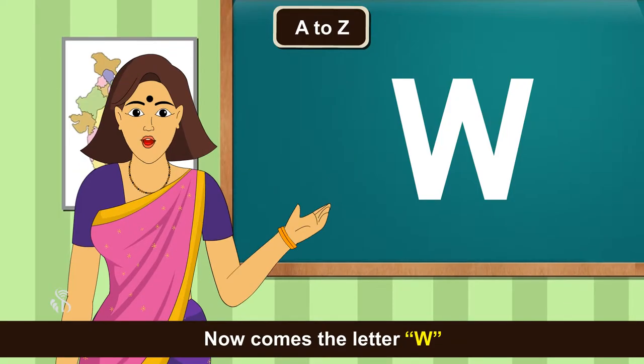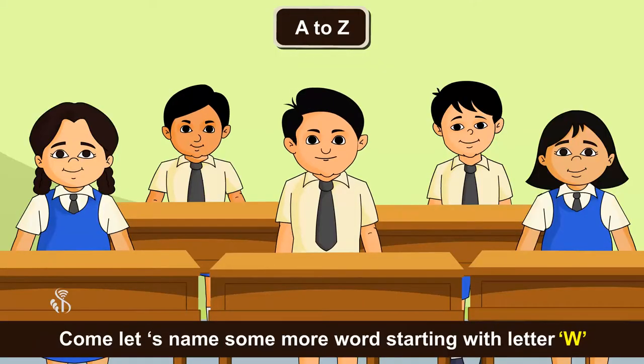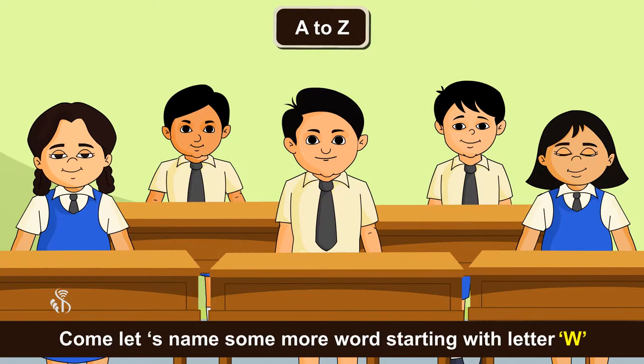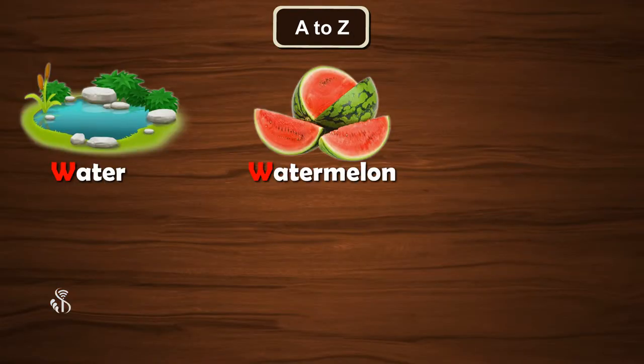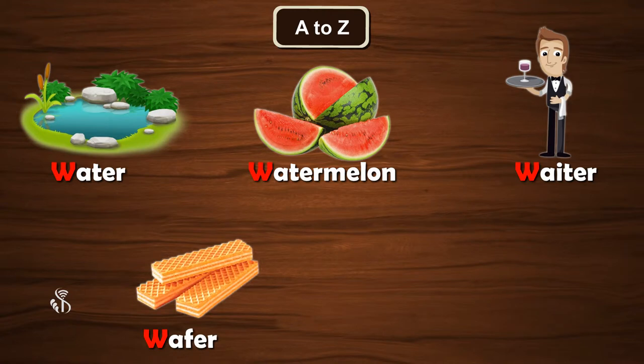Now comes the letter W. Watch, Watchman. Let's name some more words starting with letter W. Water, Watermelon, Waiter, Wafer, Window.